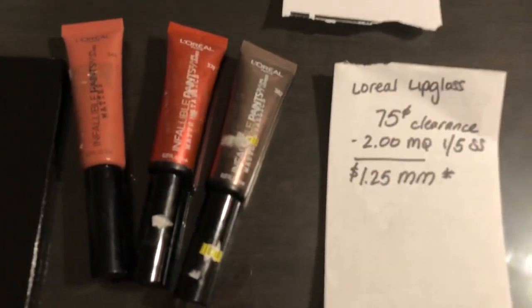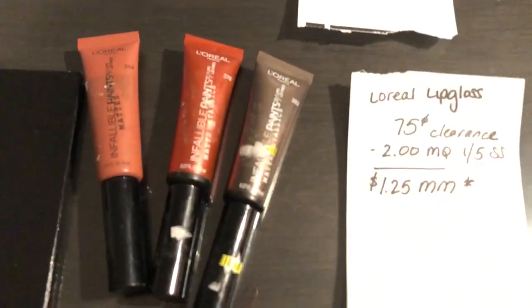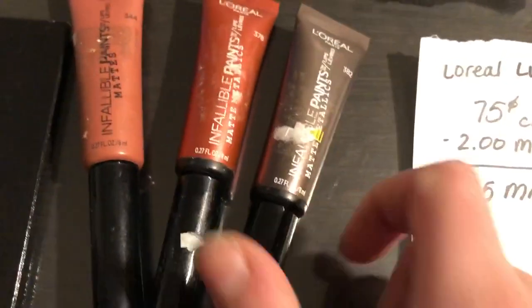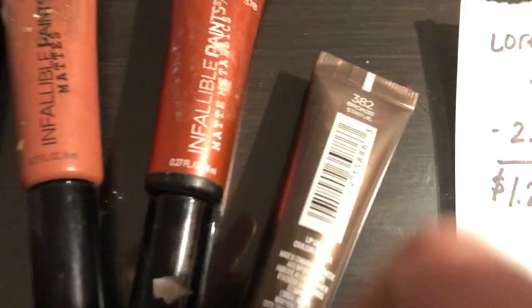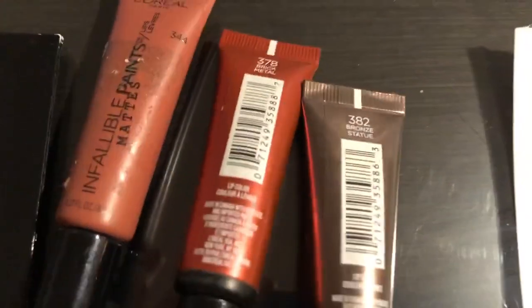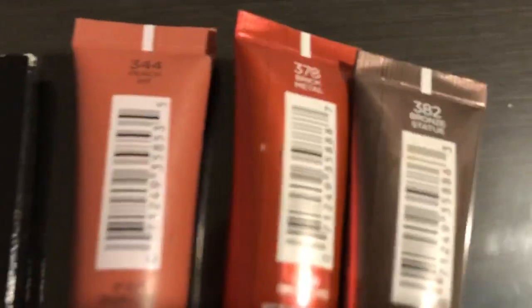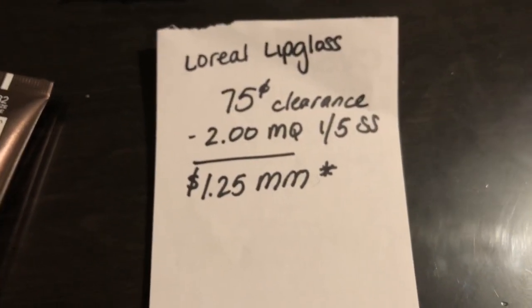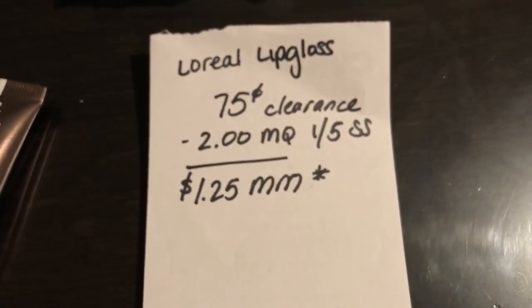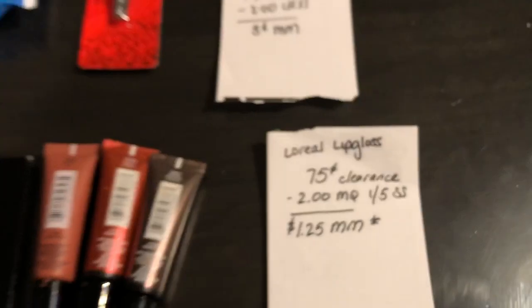The first deal is on the L'Oreal lip gloss — this is the Infallible. If you need the barcodes I'll leave them here and you can scan with your Walmart app. These are on clearance for 75 cents at my store. I use the two dollar off one manufacturer coupon found in the 1/5 Smart Source, which made each one of these a dollar and 25 cent moneymaker.